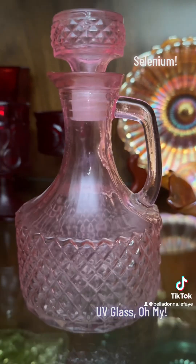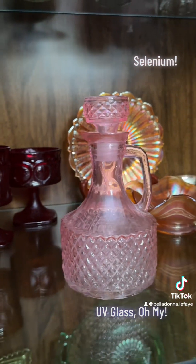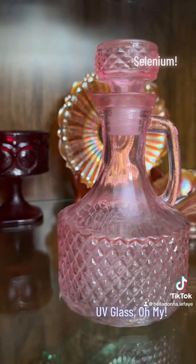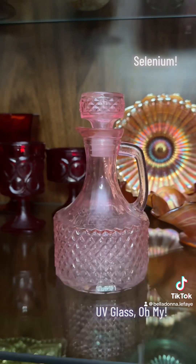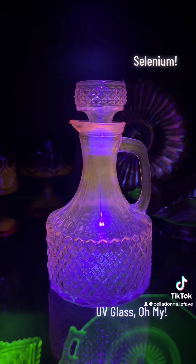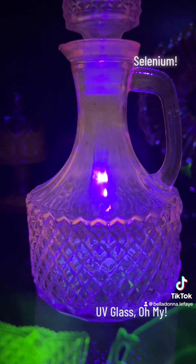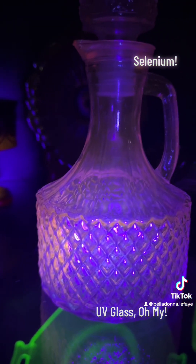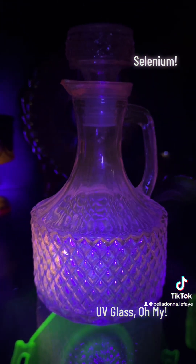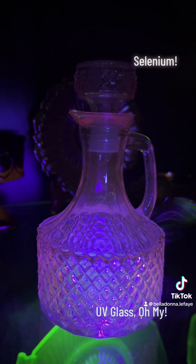This piece here is a beautiful pink depression glass decanter, and it features some of the selenium glass in its making that I was just telling you about. Not all pink depression glass is going to do this, but this piece is just super stunning under this UV light — I love it. Selenium can be found in some hidden gems of pink, red, and ruby glassware, and I just love its beautiful pink glow.